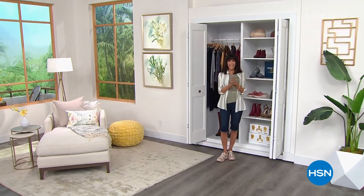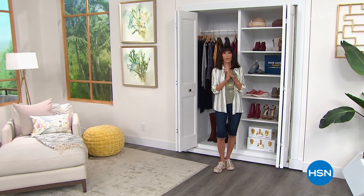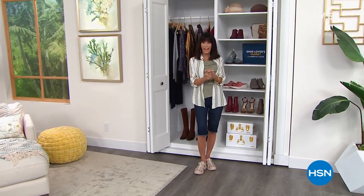Hi everyone, welcome again to HSN. My name is Bobbi Rae Carter, and ready, set, summer sale — and shoes, shoes, shoes! Welcome to my shoe lover's closet. The next two hours I have an amazing variety of all kinds of different styles, everything to get you ready for summer. Remember, everything this hour and the next is on five flex pay.